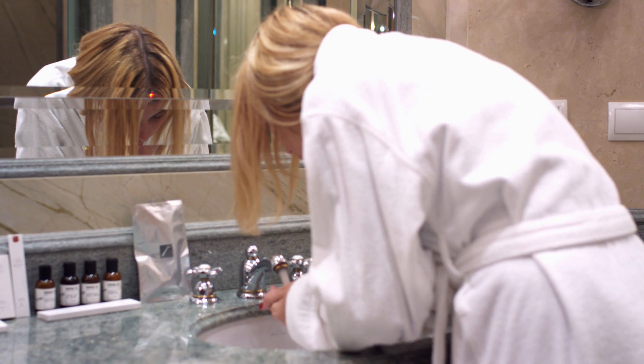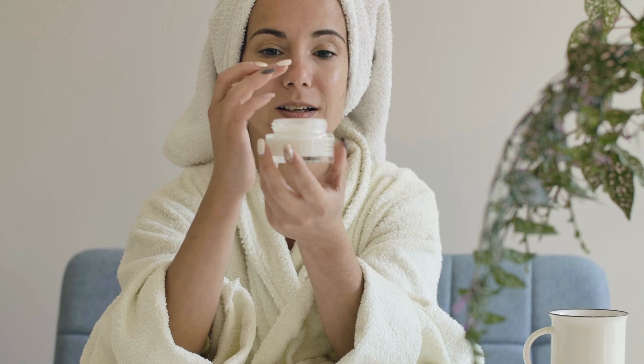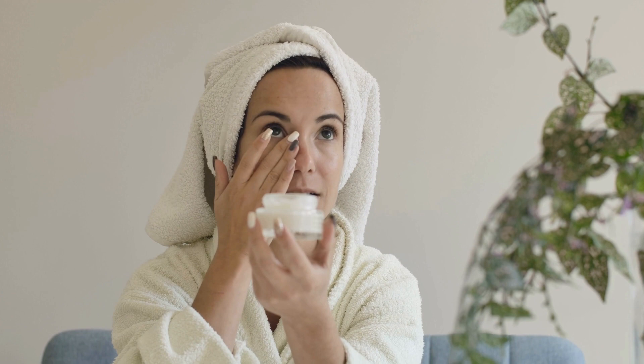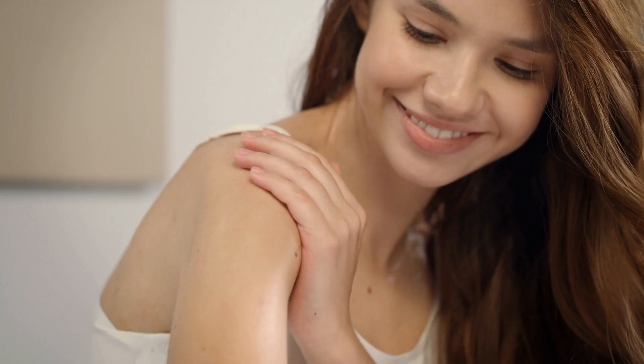Moisturize. Moisturizers keep our skin looking bright by trapping water molecules inside cells. This makes it feel thicker than normal. It also makes us look younger, as wrinkles can't form when there are so many hydration packs present around each area of concern — face and body.